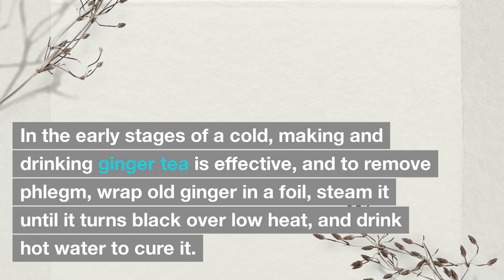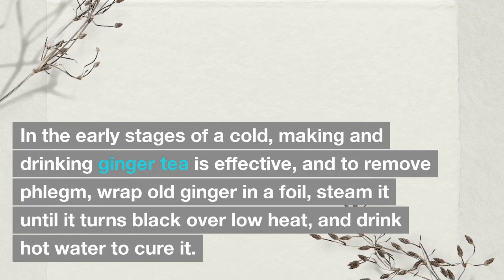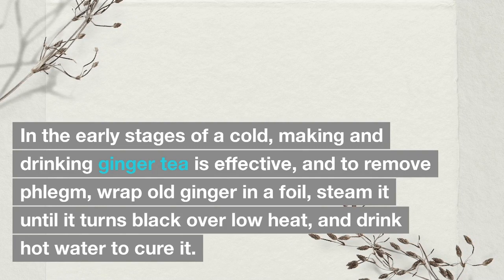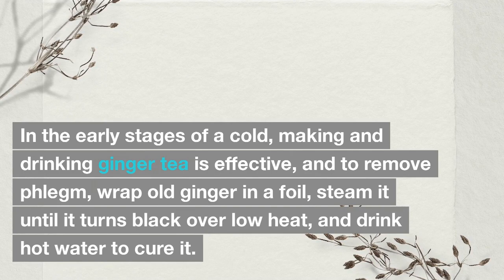In the early stages of a cold, making and drinking ginger tea is effective. To remove phlegm, wrap old ginger in foil, steam it until it turns black over low heat, and drink hot water to cure it.